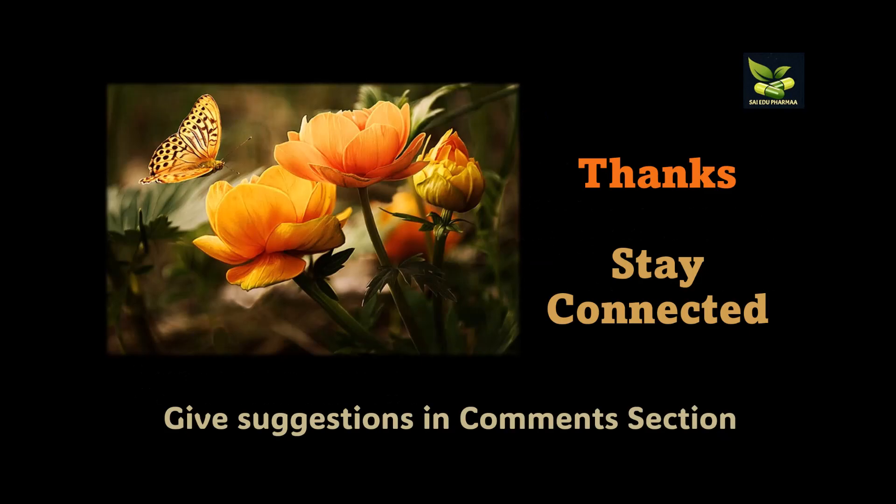Thank you so much. Stay connected with Sci Edu Pharma and give suggestions in the comment section. Also go and watch other videos in the NDDS playlist. Do write to us about which topics you want more videos on. Thank you so much, stay connected.